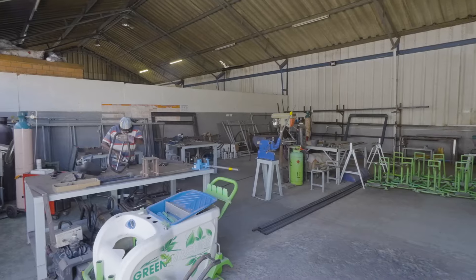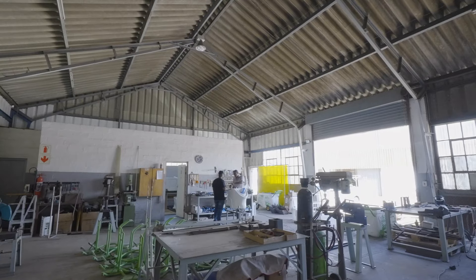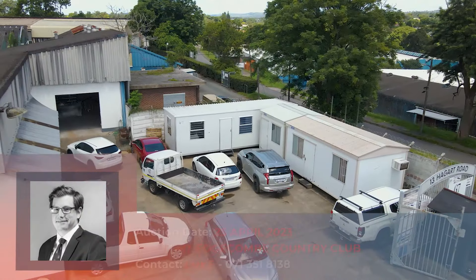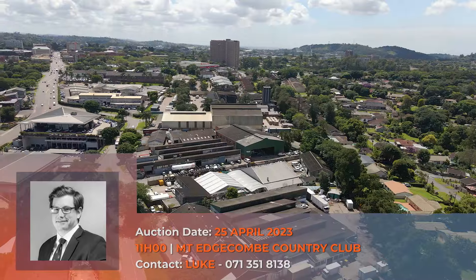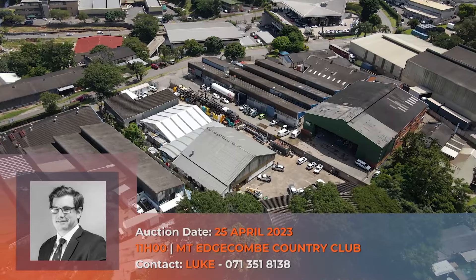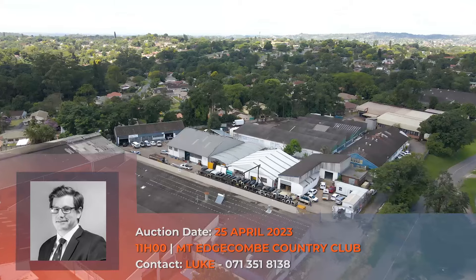The property is situated in a prime location, making it easily accessible and highly sought after by tenants. For more information about this property and to arrange a viewing, please contact Luke on 071-351-8138.